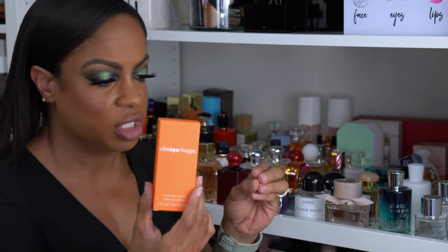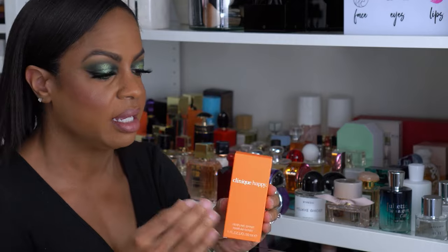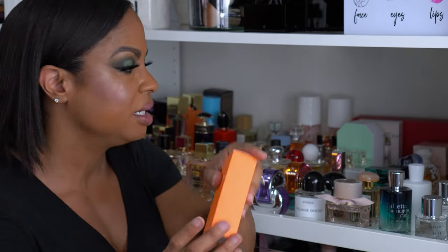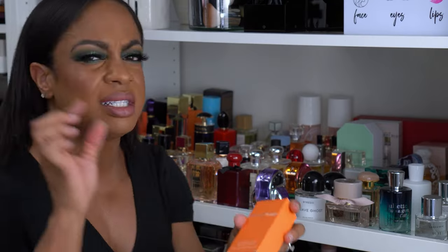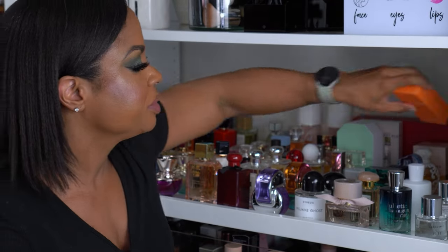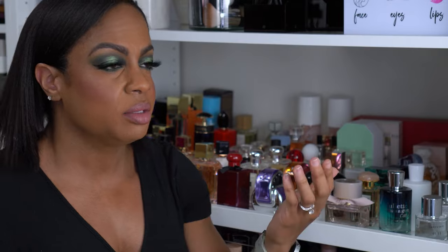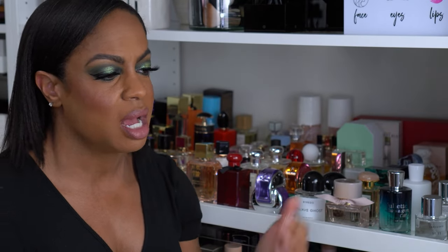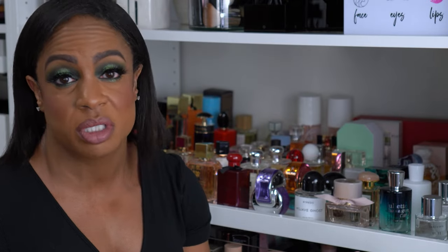I just added this one to the collection — I got this in a set. This is Clinique Happy, which I sprayed today just testing it out. It kind of reminds me of Dolce & Gabbana Light Blue with that citrus scent. It smells like high school to me, but it's still something I'd wear day to day — not for a date, just a throw-something-on-quick fragrance. I'd probably keep it in the car in case I forgot to put something on.